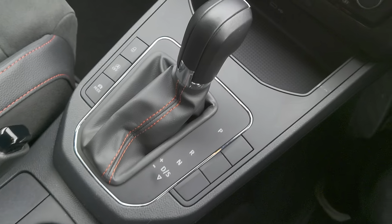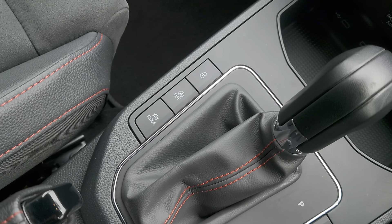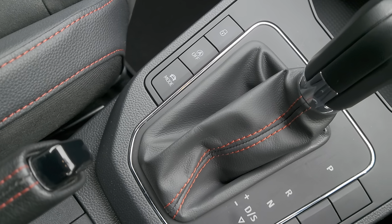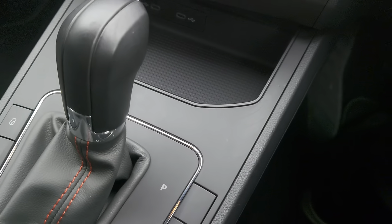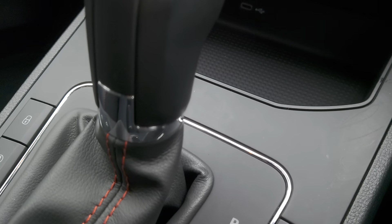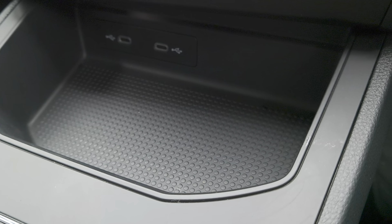You've got your automatic gear shift, central locking, auto hold function, drive select modes, and a manual handbrake. If you look just underneath, you've got two USB ports underneath there.